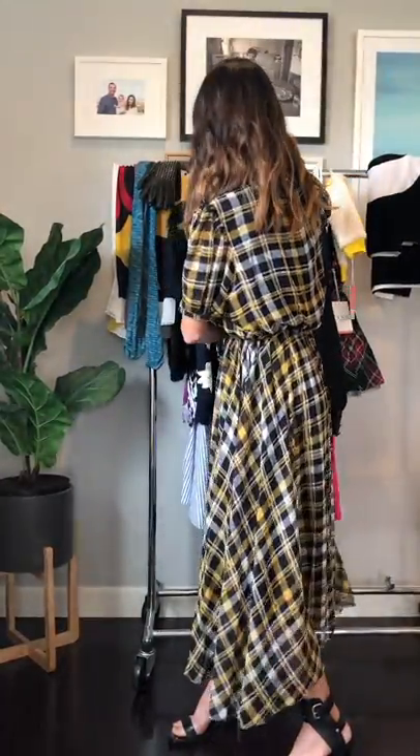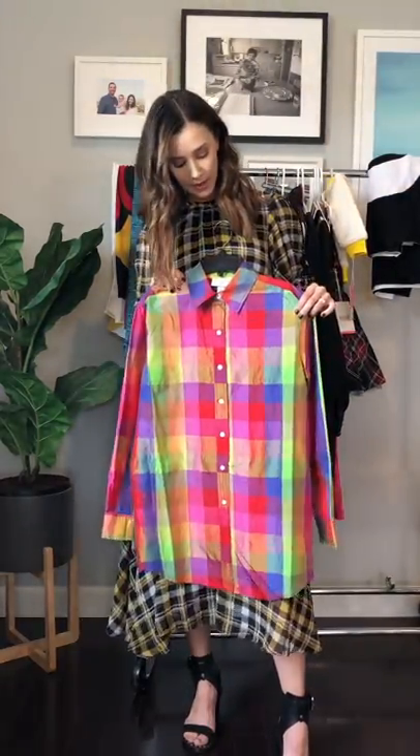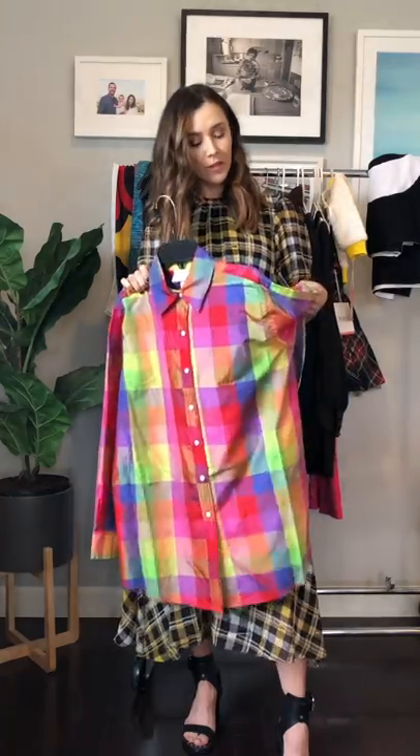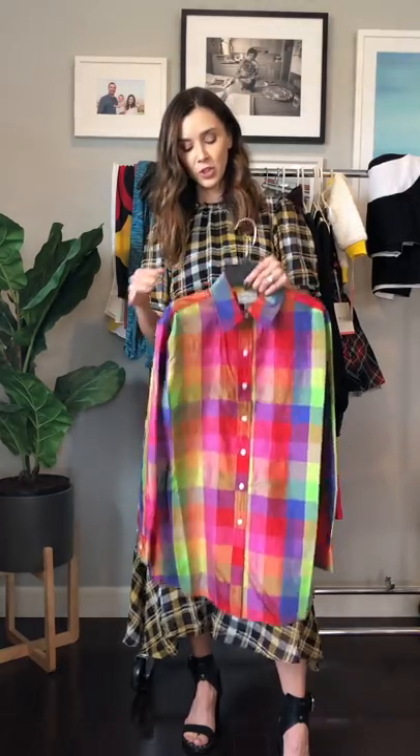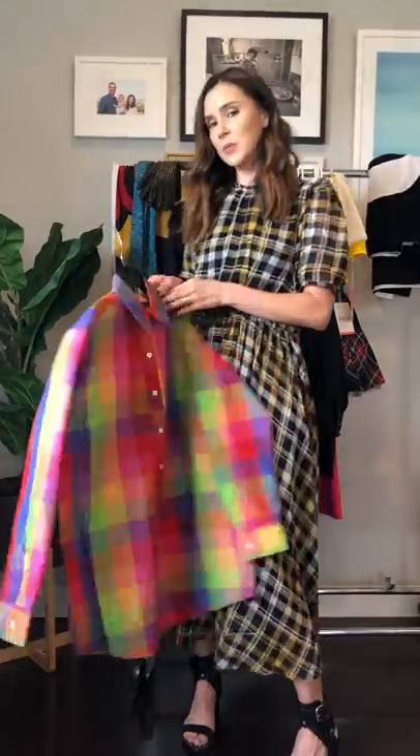I picked this up for my friend Jenna — it's Isaac Mizrahi. The fabric is actually amazing, really high quality. It's not my color palette at all — it's totally hers, she's going to rock it. But I thought it was super cute. A lot of people had it styled tied around the waist and I thought that was really cute.